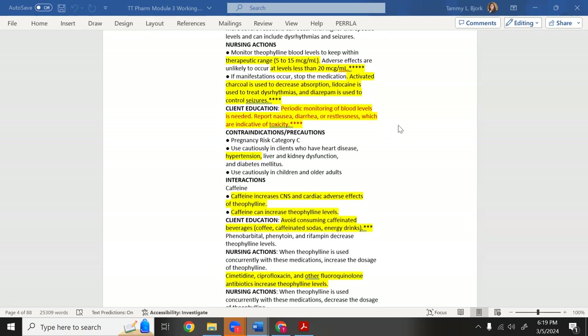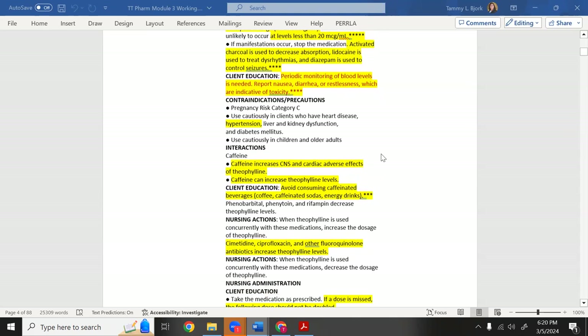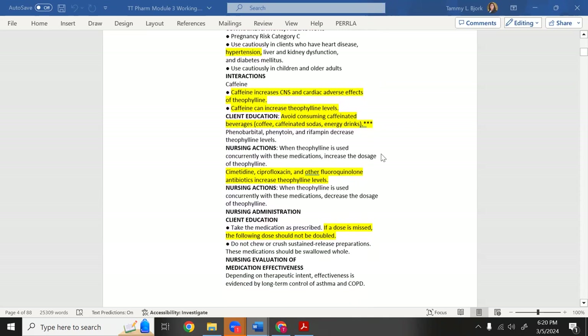Theophylline — like albuterol — sends the patient to the sympathetic nervous system. It constricts vessels in the extremities and opens the airway, so the patient may have hypertension. Caffeine increases central nervous system and cardiac effects, speeding things up — so avoid caffeine beverages: coffee, caffeinated sodas, and energy drinks.